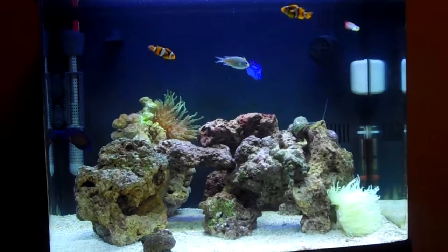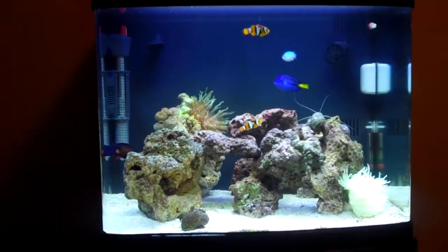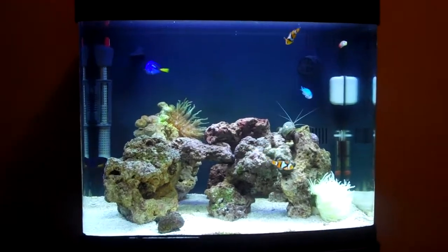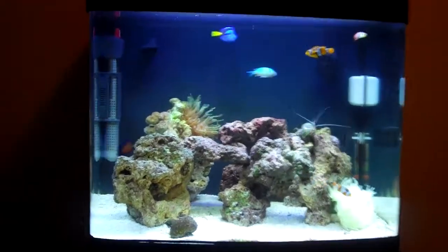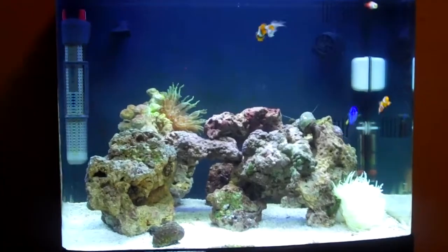This is my update video on my Coral Beauty Angel and I just wanted to make a quick video on it. But that's it for today. Peace out.